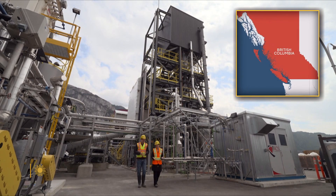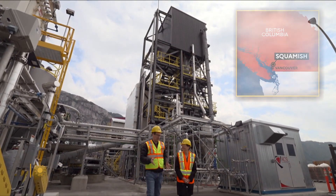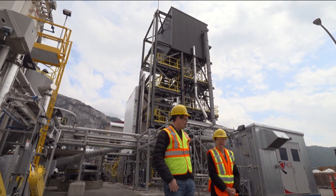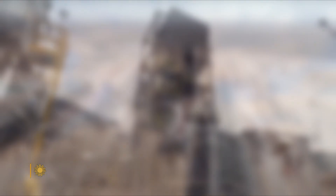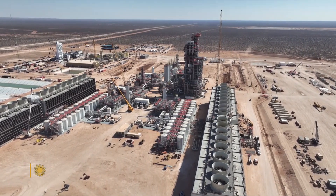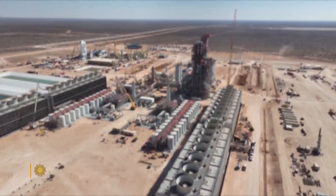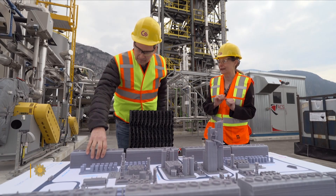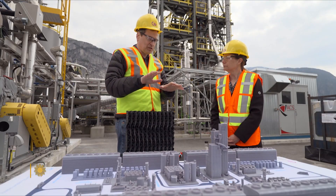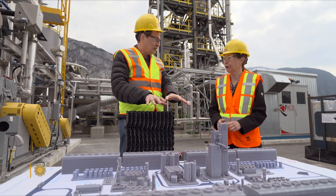This demonstration plant in British Columbia, Canada can pull four tons of carbon dioxide a day out of the air. It's been built by Carbon Engineering, a sister company of 1.5. Its next project, opening this summer, will be a much bigger deal. What we have here is a model of our first commercial plant being built in Texas — about 300 times bigger than what we see here. This plant pulls out 500,000 tons per year.